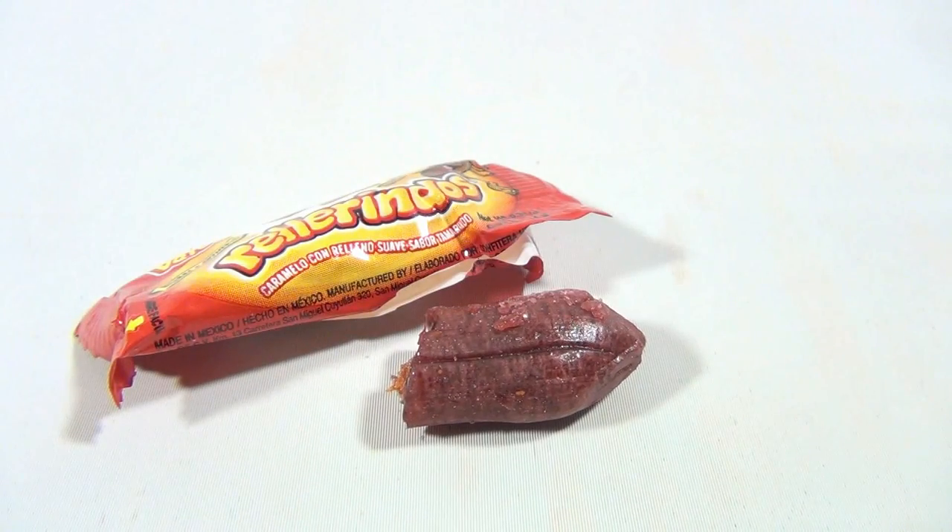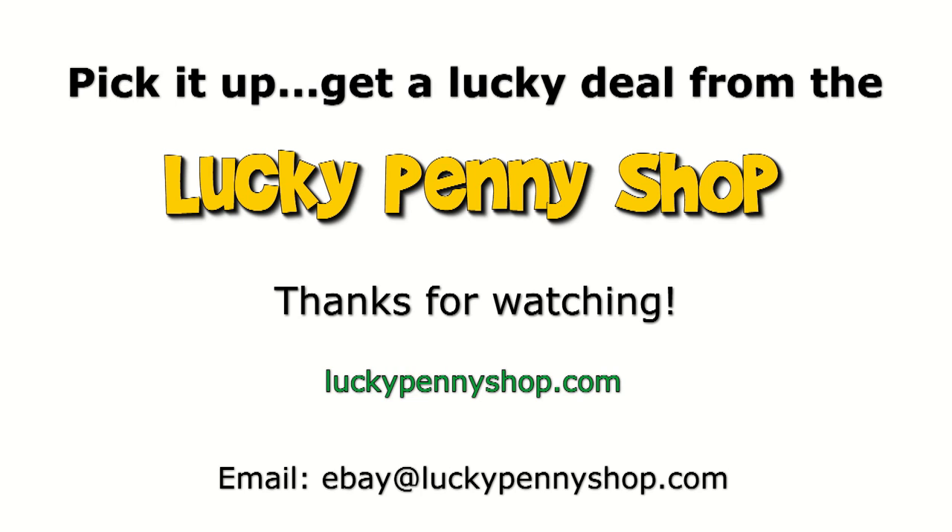We do appreciate you watching. Remember to subscribe to the channel and leave a comment for us. Thanks for watching our product video, and always remember: if you see a lucky penny, pick it up.